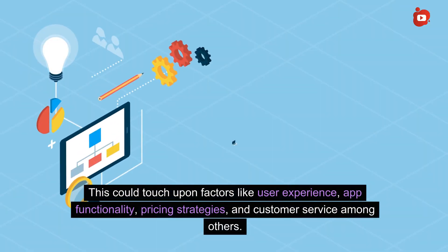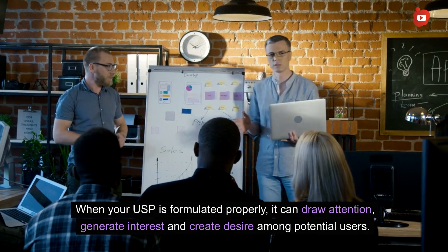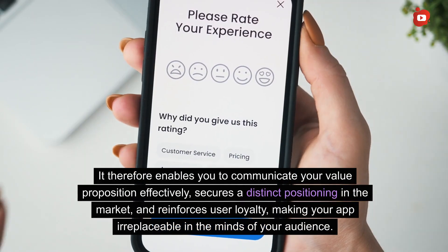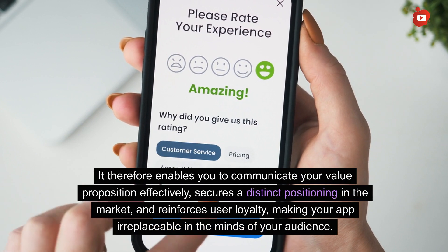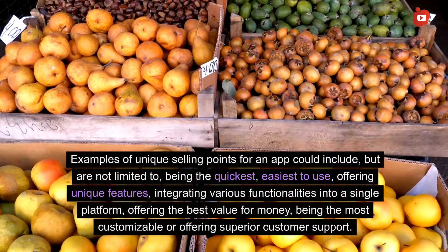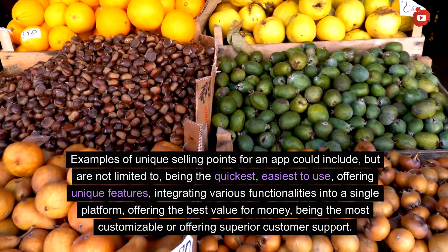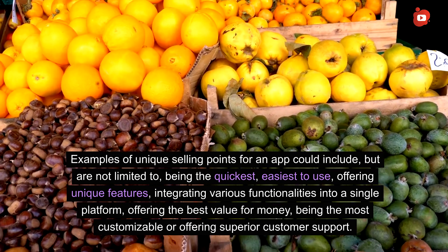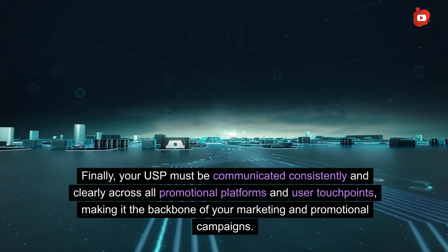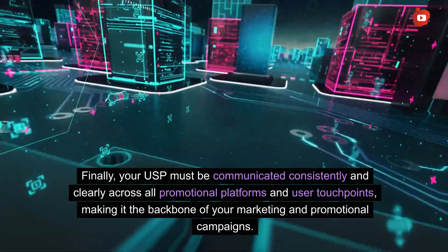Your USP should highlight the main benefits of using your app that other apps may not be able to provide. This could touch upon factors like user experience, app functionality, pricing strategies, and customer service. When your USP is formulated properly, it can draw attention, generate interest, and create desire among potential users. It enables you to communicate your value proposition effectively, secure a distinct positioning in the market, and reinforce user loyalty, making your app irreplaceable. Your USP must be communicated consistently and clearly across all promotional platforms and user touchpoints, making it the backbone of your marketing campaigns.